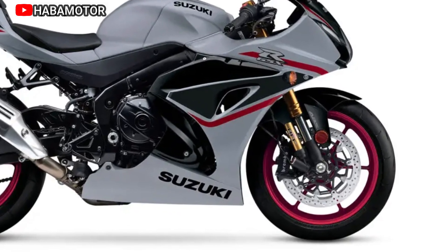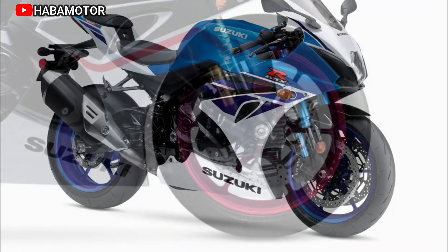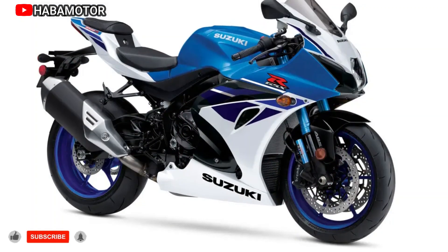Noteworthy features include a superbike braced swing arm, Showa Balance Free rear cushion light shock, and Showa Balance Free front fork for precise suspension control.